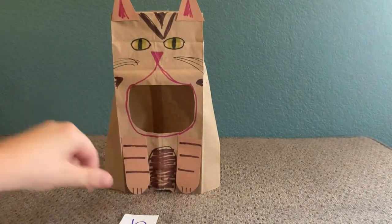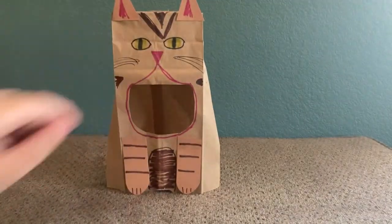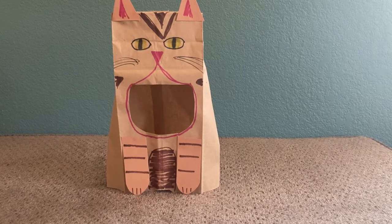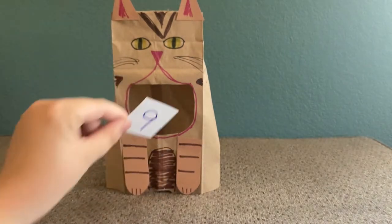Incorporate math into the game by having your child practice their counting. Have them feed the kitty the numbers in order. For older kids, you can have them solve simple math equations, like what's 3 plus 6?